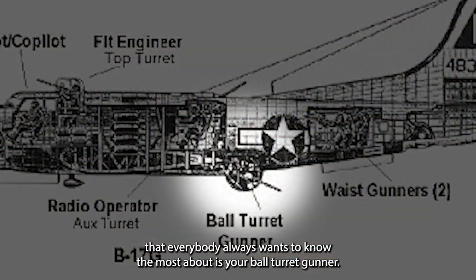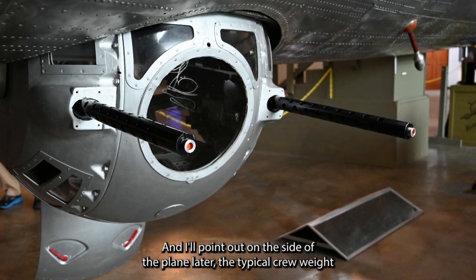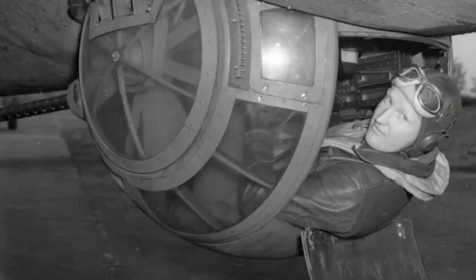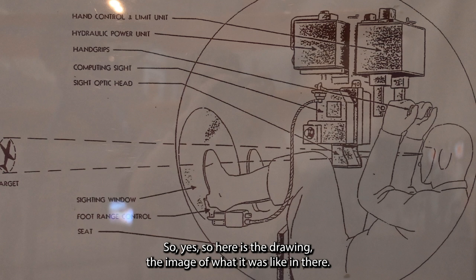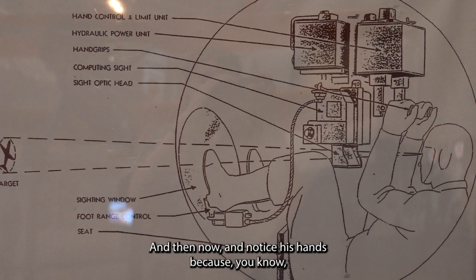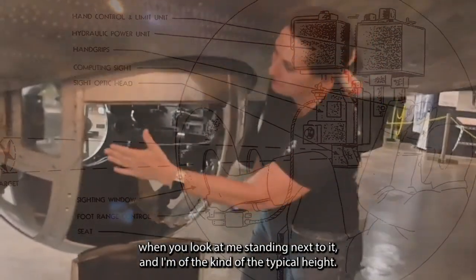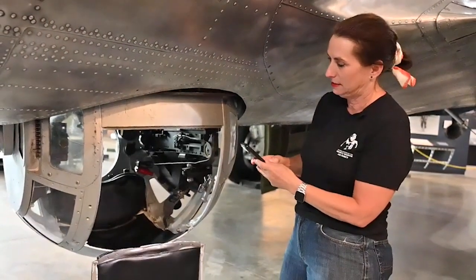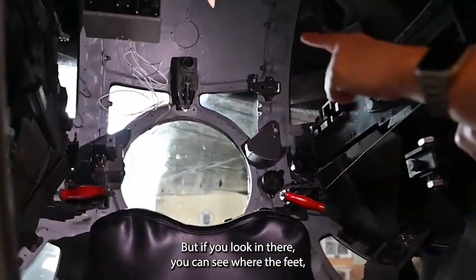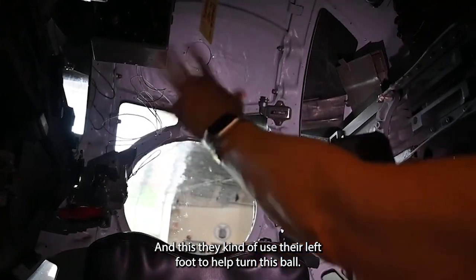The most famous position everybody wants to know about is the ball turret gunner — typically the shortest man on board. I'll point out on the side of the plane the typical crew weight stenciled there, which was very noticeable. Here's the image of what it looked like inside, and notice his hands — those are the triggers. Now let's see the real thing, because it looks even smaller standing next to it. I'm five foot six, a typical height for a ball turret gunner.